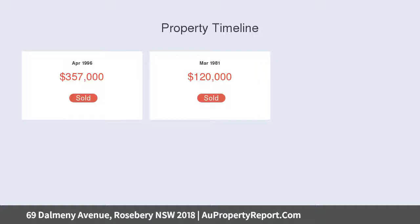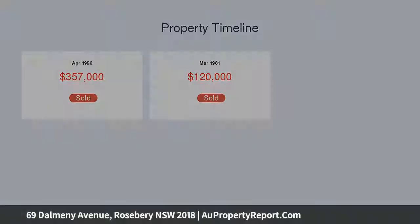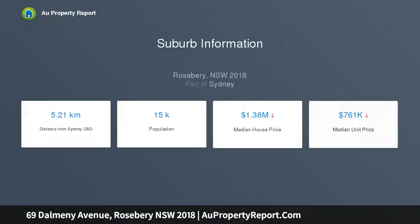It is positioned to stroll to village shops, parks and cafes, and is moments to schools and Rosebery's celebrated dining precinct.